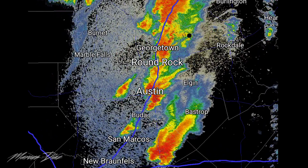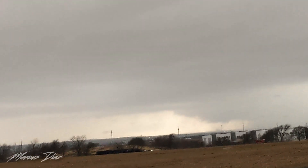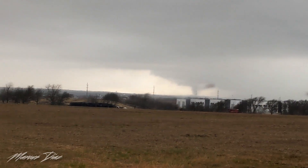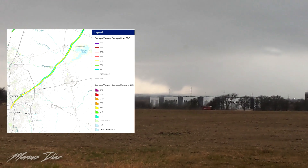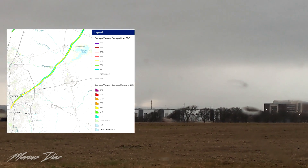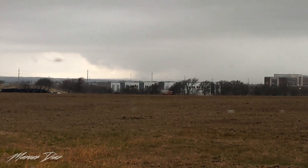As a line of supercells approached the Austin Metro from the west, I focused on this storm coming through Round Rock. Tornado right there. It's gonna come through Cedar Park — it's gonna come right at us. This tornado would touch down in highly populated areas of Round Rock during rush hour, inflicting damage to the Boardwalk shopping center and ripping roofs off of homes, earning an EF2 rating along its 29-mile path.